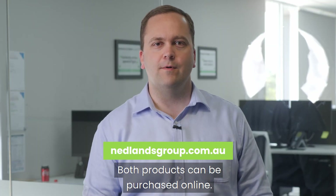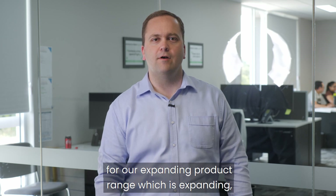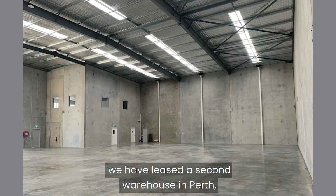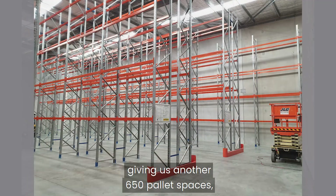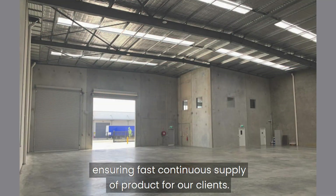Both products can be purchased online. In view of ensuring great stock availability for our expanding product range, we have leased a second warehouse in Perth giving us another 650 pallet spaces, ensuring fast continuous supply of products for our clients.